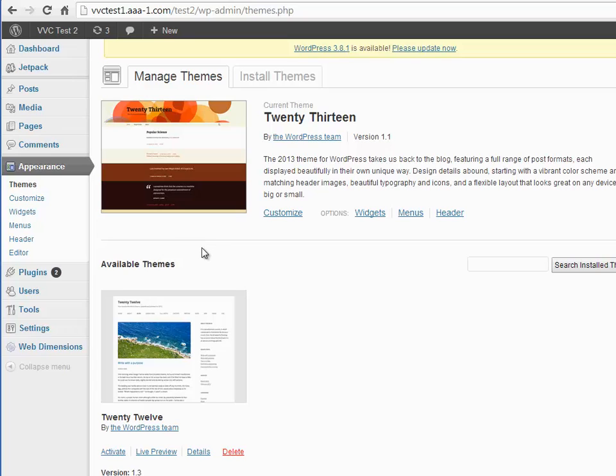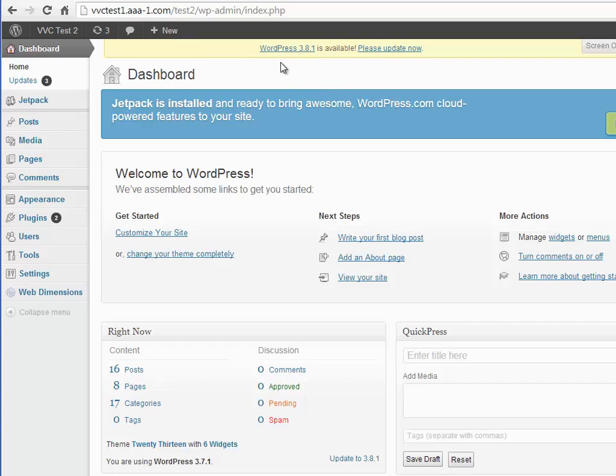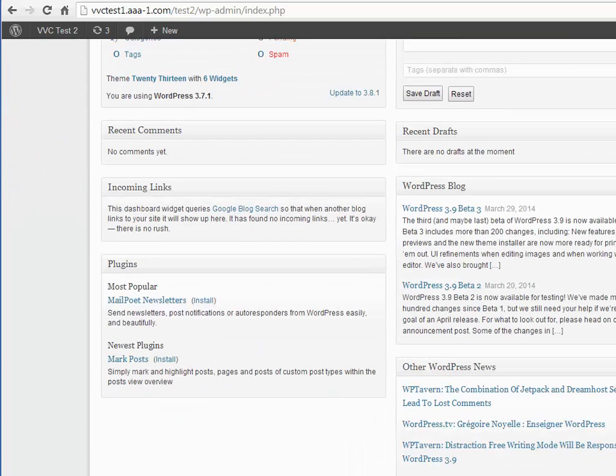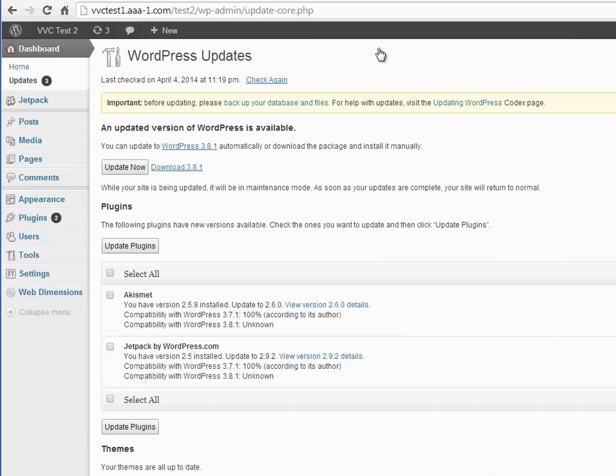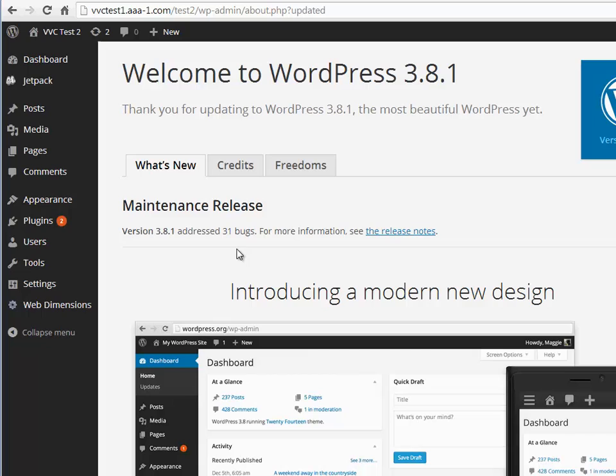I'm going to show you what I go through to get this resolved, including what doesn't work. The first thing I'm going to do is upgrade my WordPress installation to 3.8.1. I'll go ahead and update it now. Okay, WordPress is updated to 3.8.1 — let's see if the menus work now. No, they don't work at all. They still don't work even after clicking the item.